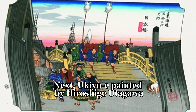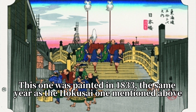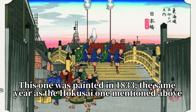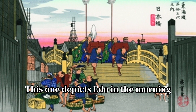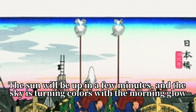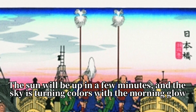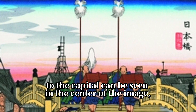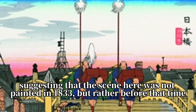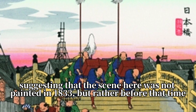Next, ukiyo-e painted by Utagawa Hiroshige. This one was painted in 1833, the same year as the Hokusai one mentioned above. This one depicts Edo in the morning. The sun will be up in a few minutes, and the sky is turning colors with the morning glow. The procession of a Daimyo on a journey to the capital can be seen in the center of the image, suggesting that the scene depicted was not from 1833 but rather before that time.